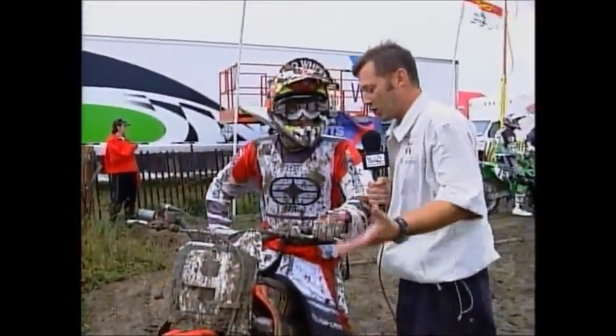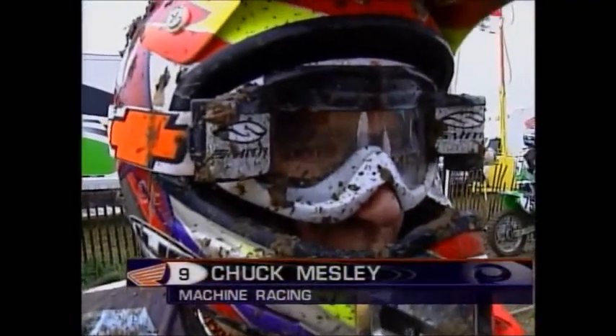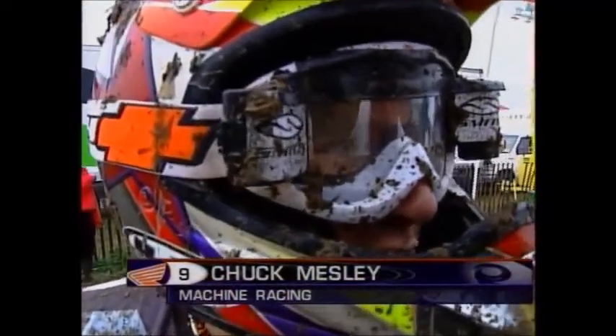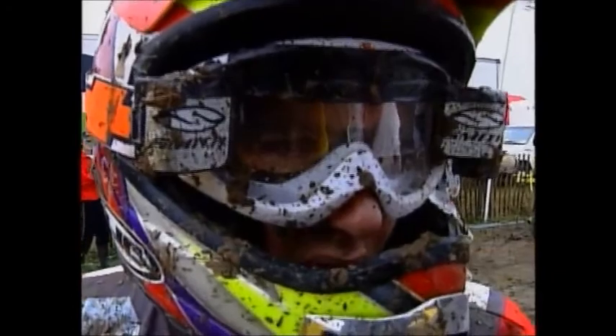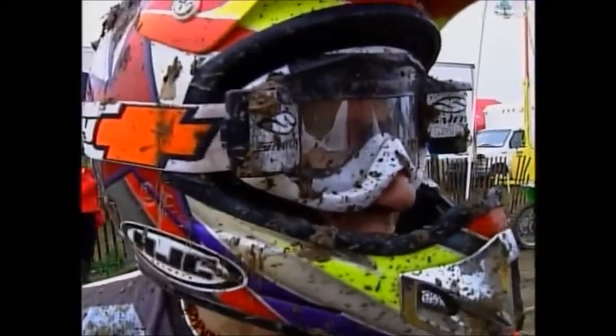Chuck, you just came off the track — first 125 practice. Talk to us about your conditions. It's obvious, it's a quagmire out there. Yeah, it's pretty sloppy, but it's getting some good lines, so you can hook up in some good spots. You're able to do some of the jumps — it's not as bad as everyone would think it would be. It's going to be some good racing today.